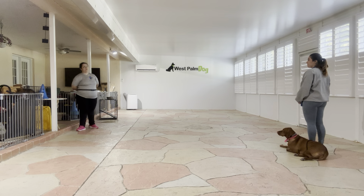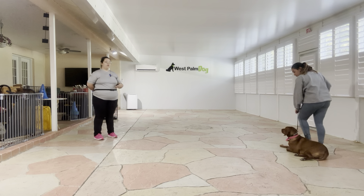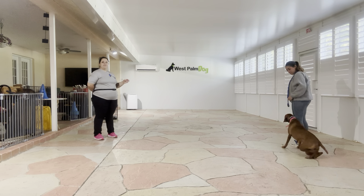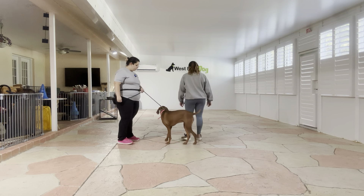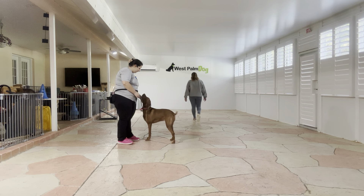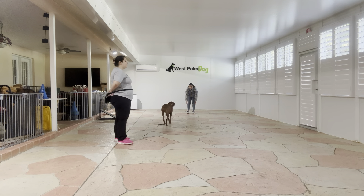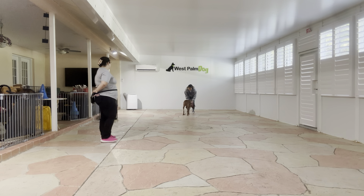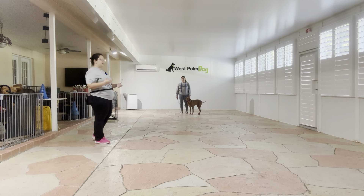For the next item we are going to work on some recall. Jasmine's going to reset Coco and I'm going to go ahead and hold Coco while Jasmine walks across the room — ten paces — and then she's going to call her over. Coco was a little confused but that's okay. You can see Coco walked up straight to Jasmine; she wasn't doing any kind of detours. That's exactly what we're looking for.